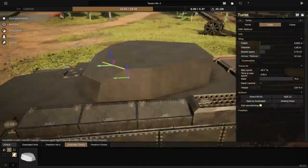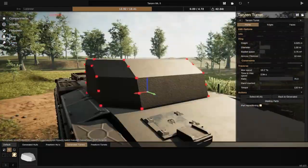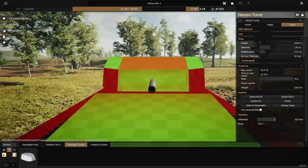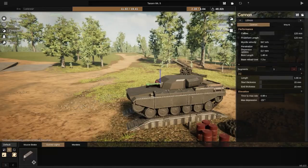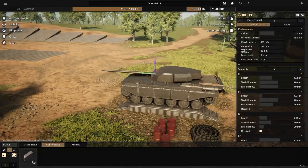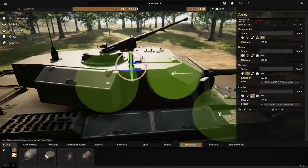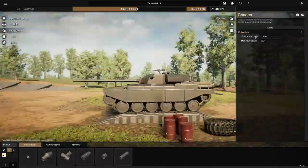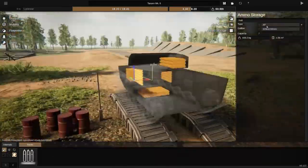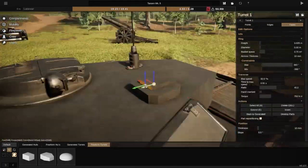I enjoyed making the turret, enjoyed making the hull. It was a bit more simple compared to last week's video, the Z1 Type 4 MBT. This design is one of my favorite designs — it is a design I truly like to look at. When driving this thing around, it does have a nice look to it. The Centurion design to it, it does look like a very Centurion-like vehicle.